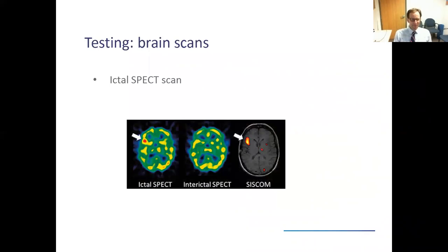The ictal SPECT scan — SPECT stands for single positron emission computerized tomography — is similar to the PET scan in looking at blood flow patterns, but this time looks at blood flow patterns right after a seizure occurs. The patient needs to be admitted to an epilepsy monitoring unit with continuous EEG monitoring, and when they have a verified seizure, a technician will push a radio-labeled tracer into the IV. Blood flow actually increases to the area of the brain generating a seizure, so we look for a hot spot immediately after the seizure. This can be a good test in patients who are having frequent seizures.